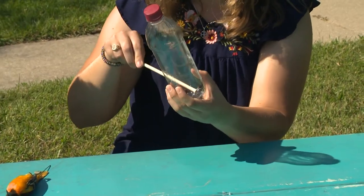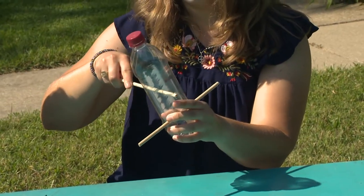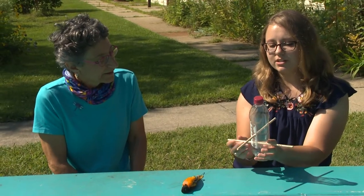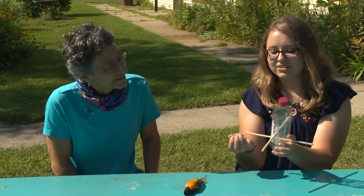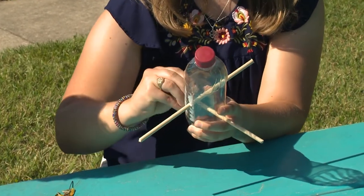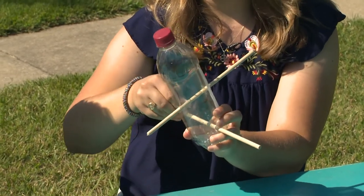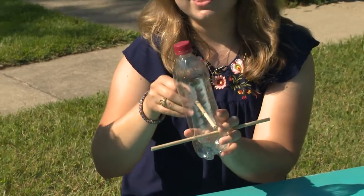I'm going to take some dowel rods and poke them through — one through here and another perpendicular through here. That will be the perch, where birds will sit. The next thing we need is a place for those birds to get their food — holes for the seed to come out. I'm just going to poke a hole here with a push pin. The idea is to have holes right above our perches, so if our birds are sitting on our perches, they can peck the seed out.